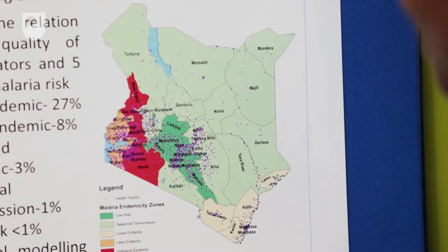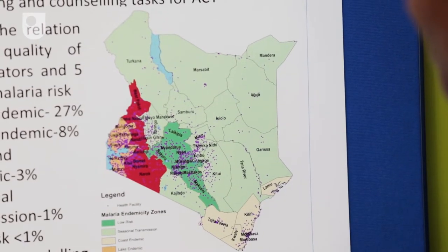I chose this particular subject because having grown up in a region of Kenya with high malaria risk, and having suffered malaria as a child, really made me have an interest in working in the area of malaria. Another thing is I'm a nurse by training, so I've worked in the public health sector and I've seen how patients are being treated.